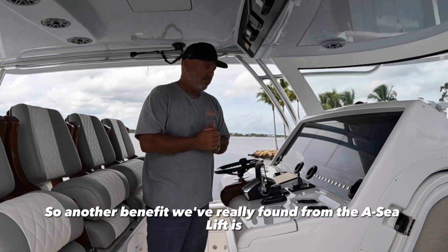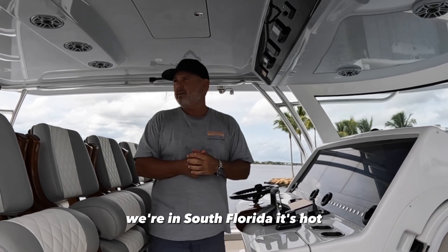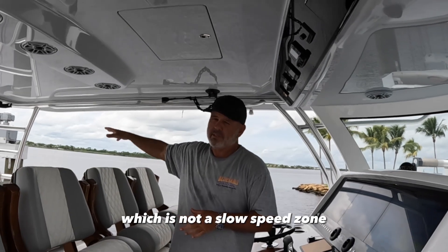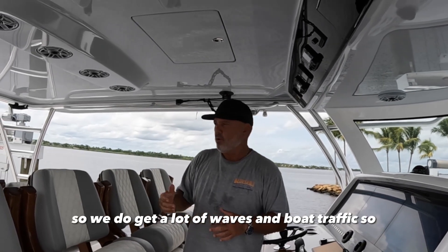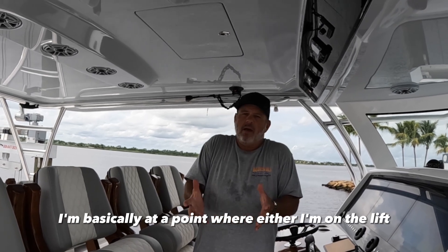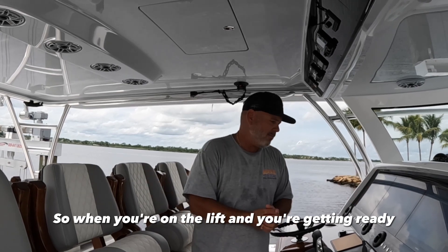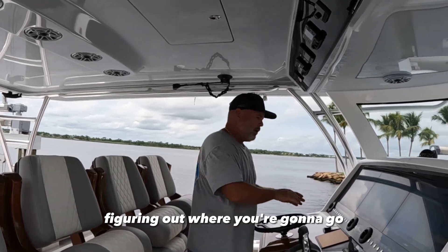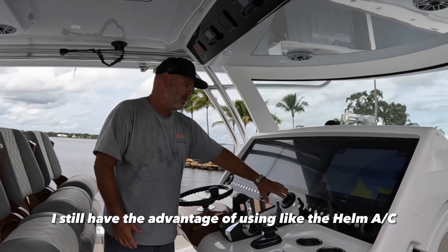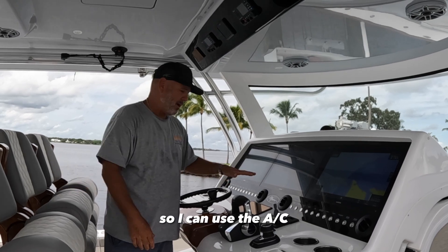A big benefit we've found from the AC lift is that we're in South Florida — it's hot. The boat is up on a lift on a wide river that's not a slow speed zone, so we get a lot of waves and boat traffic. When you're on the lift getting ready, figuring out where you're going, firing up all your electronics, you still have the advantage of using the helm AC because you have water supplied.